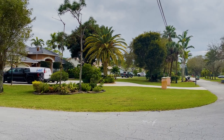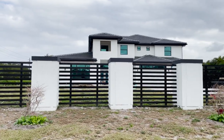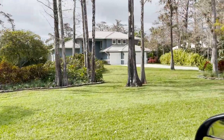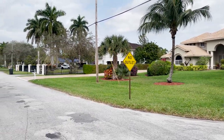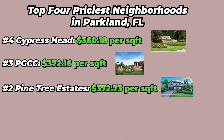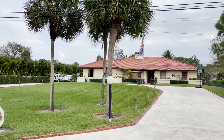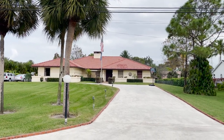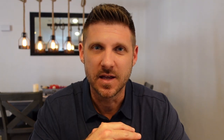When people think of Pine Tree Estates, they think of lush green landscapes, tree-lined streets, and a serene, peaceful environment for all residents regardless of age and lifestyle. These homes can range from 1,400 square feet under air all the way up to 12,550 square feet under air, making it number two on our list at $372.73 per square foot. Pine Tree Estates is highly sought after, likely because of its old-school charm — which is ironically the complete opposite of number one on our list, because number one is a 55-plus, brand-new construction community.